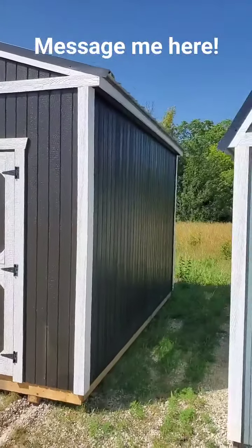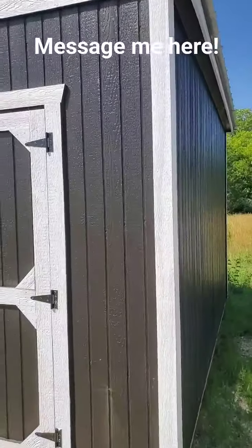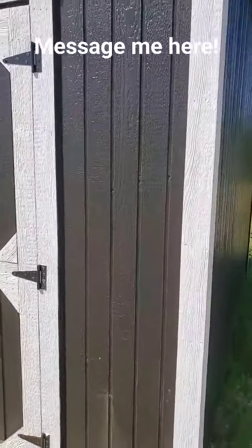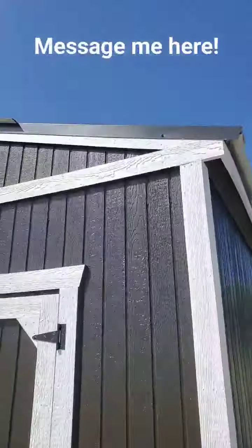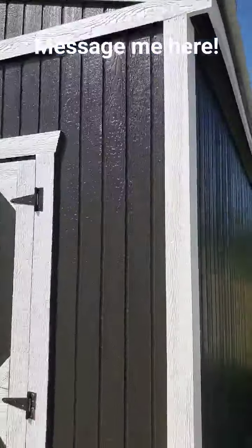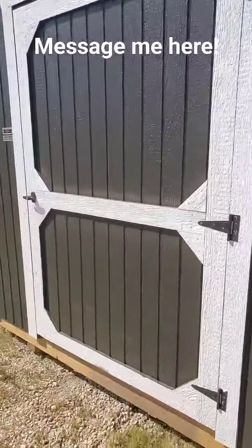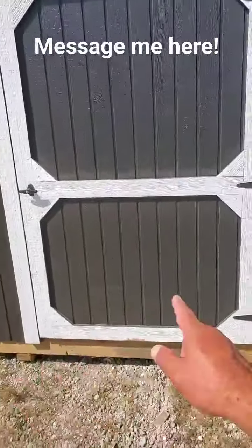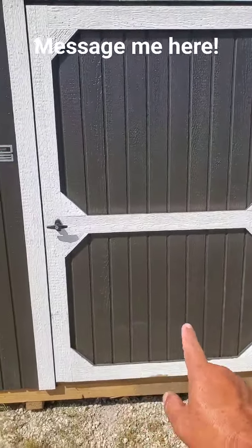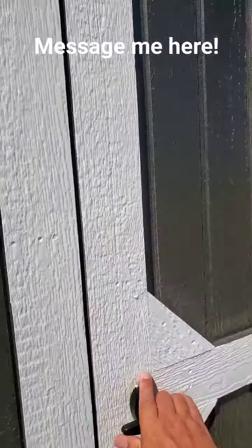That is an 8x12. It has been upgraded with our PPG black paint — I think we call it ebony — with white trim. It's got a black metal roof. The metal roof comes with a 25-year warranty, and your PPG paints come with a 10-year adhesion warranty and a 25-year warranty. Standard on a building that's 8 feet wide is a single barn door, 48 inches wide.